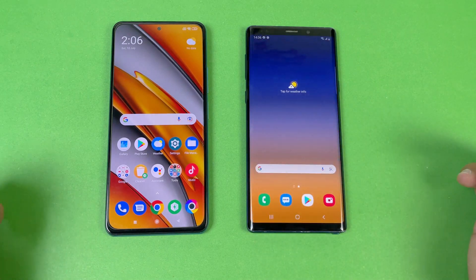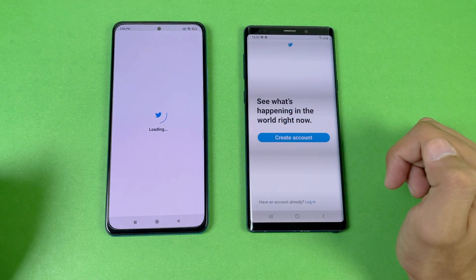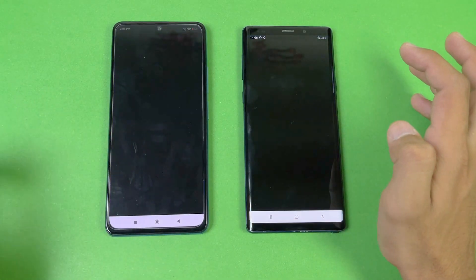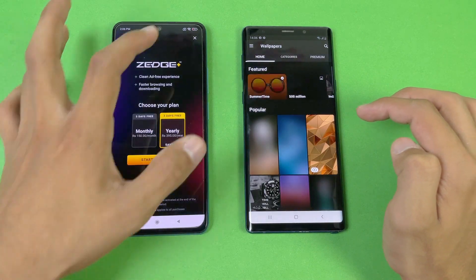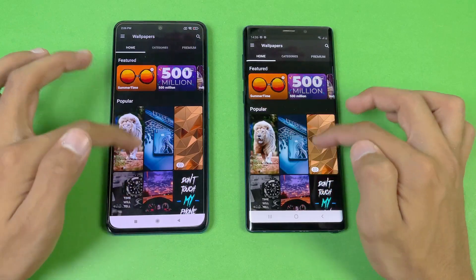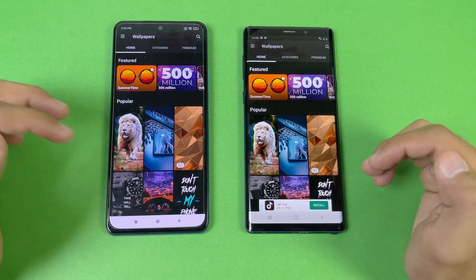Now opening Tutor: faster on the Note 9 compared to the POCO F3. Zedge: faster on the Note 9 — I'd say exactly the same. Scrolling is much smoother on the POCO F3 because of its 120Hz refresh rate compared to the standard 60Hz on the Note 9.